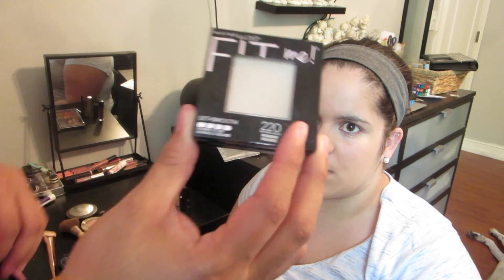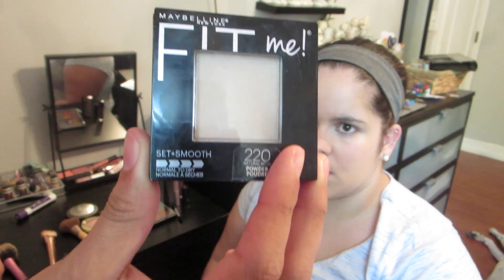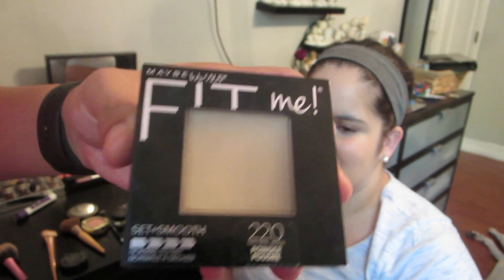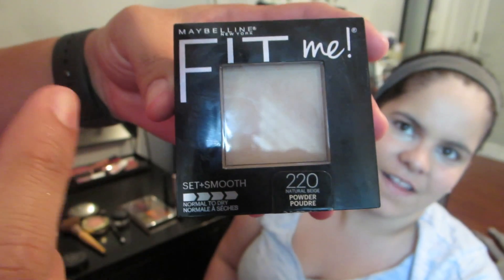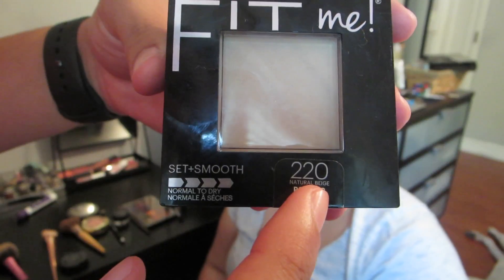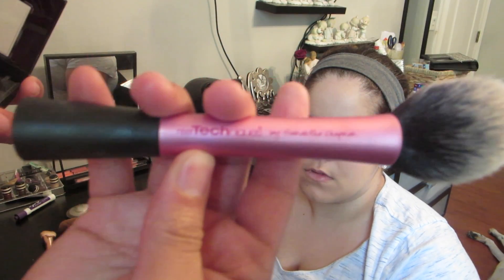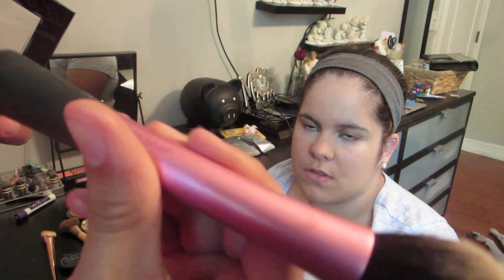We have — maybe she's born with it, maybe it's Maybelline — now he got it right. It's the Fit Me Set and Smooth powder, color 220 Natural Beige. We're using a Real Techniques blush brush — we're cheating because it's supposed to be for blush, but we're using it for the powder.